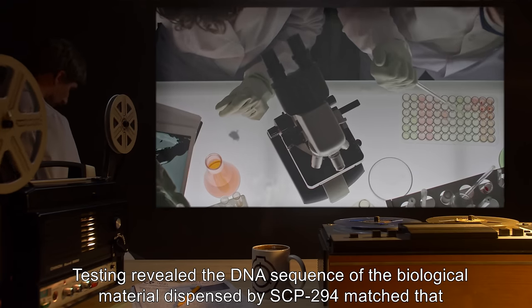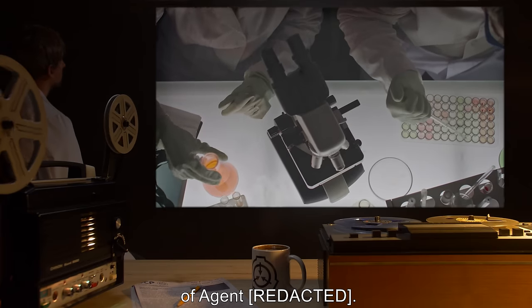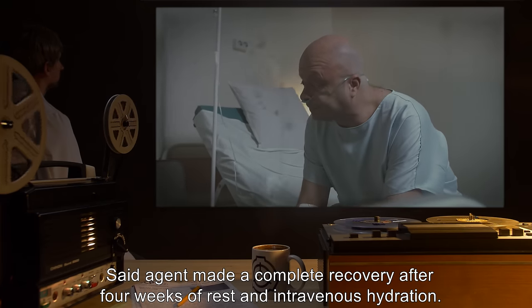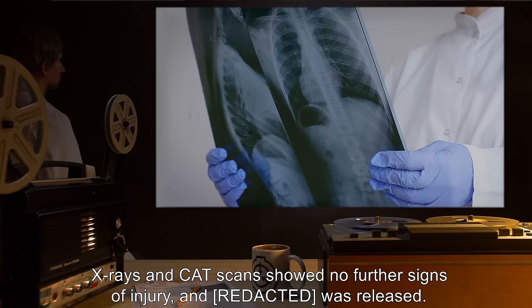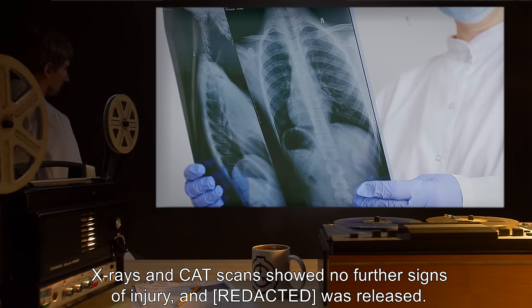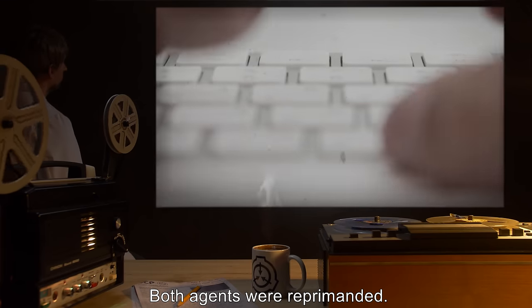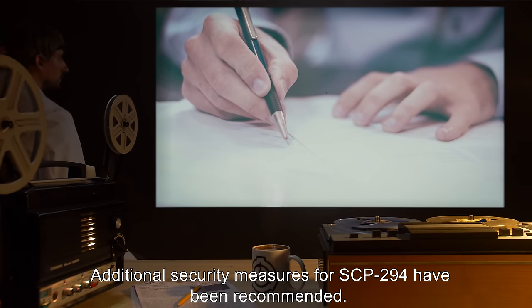Testing revealed the DNA sequence of the biological material dispensed by SCP-294 matched that of agent Joseph. Said agent made a complete recovery after four weeks of rest and intravenous hydration. X-rays and CAT scans showed no further signs of injury and he was released. Both agents were reprimanded. Additional security measures for SCP-294 have been recommended.